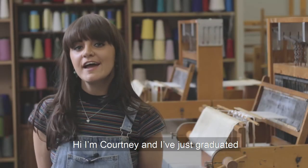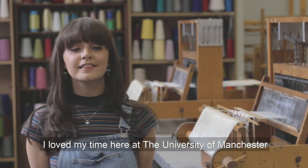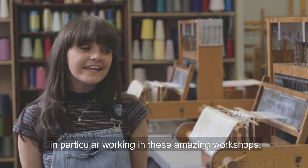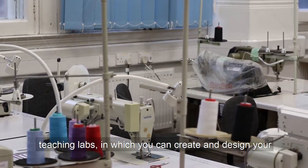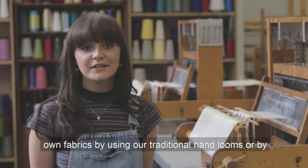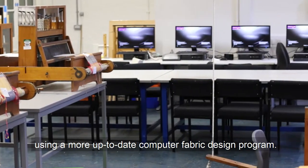Hi, I'm Courtney and I've recently just graduated from fashion buying and merchandising undergrad. I loved my time here at the University of Manchester, in particular working in these amazing workshops. Here at the University of Manchester we have hands-on teaching labs in which you can create and design your own fabrics by using our traditional hand looms or by using a more up-to-date computer fabric design programme.